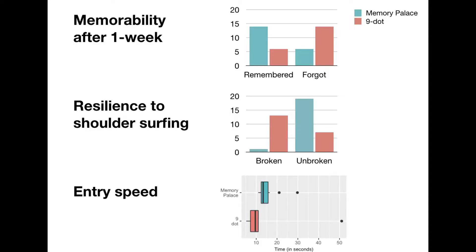We found that controlling for complexity, secrets in the Memory Palace were significantly more memorable after one week, were much harder to break through shoulder surfing, and were not significantly slower to enter.